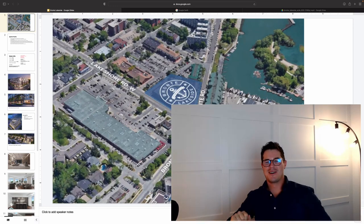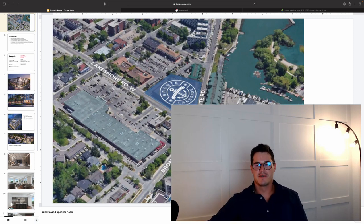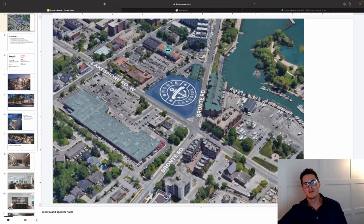Hello, it's Riley from Pre-Condo, replacing Jordan today to bring you an exciting development in South Oakville — Bronte Lakeside, located right at the corner of Bronte Road and Lakeshore Road West.